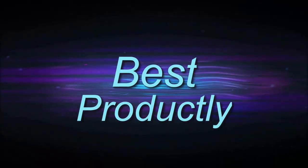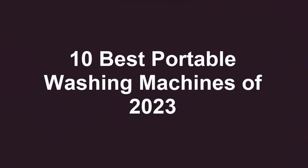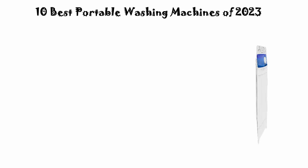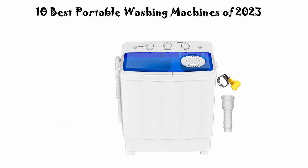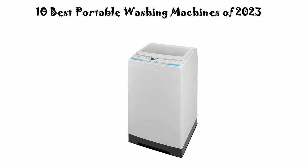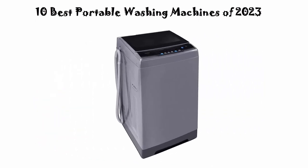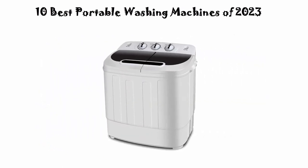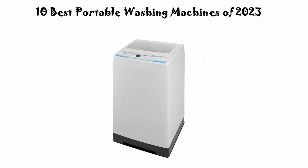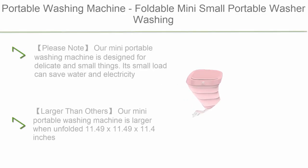Welcome to Best Productly. Top 10 best portable washing machines of 2023. We are going to check out the top 10 best portable washing machines. This list is based on my personal opinion, rated on price, quality, durability, and more. If you want to see their prices and find out more information, check out the link in the description and comment section below. Let's get started.